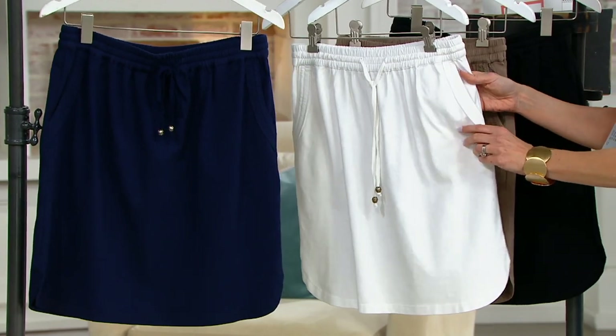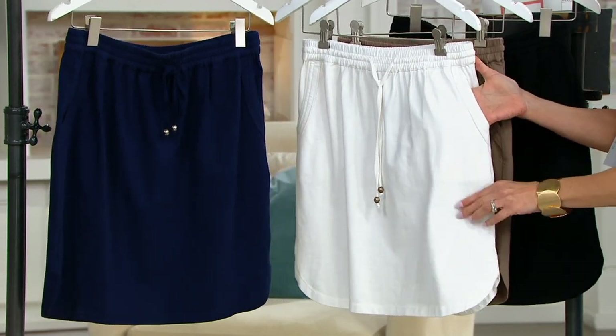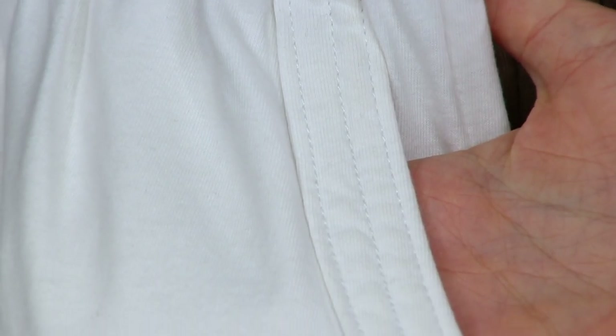And even around the pocket — look at that stitching. Do you see how we do that stitching around the pocket? It almost has like a little depth to it right there. It just gives it a little interest. It gives it a very, very active look.